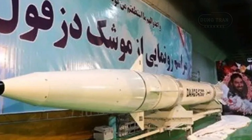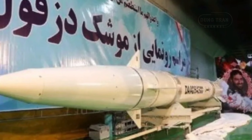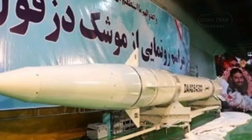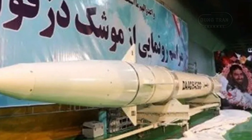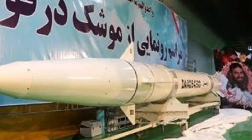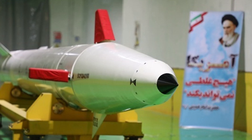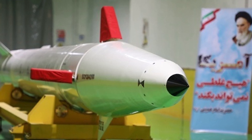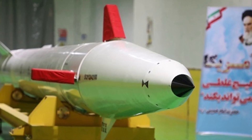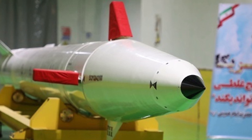Moreover, the Dezvil missile is part of Iran's effort to develop weapons that can strike beyond its borders. While regional rivals, particularly Israel, maintain sophisticated missile defense systems, Iran's missile capabilities remain a significant counterforce to those systems. The ability to strike from a distance with accuracy, coupled with countermeasures like radar-absorbing coatings, allows the Dezvil missile to complicate the defense calculations of adversaries.